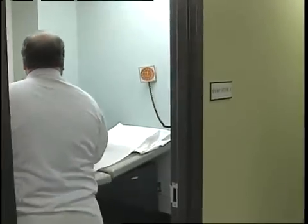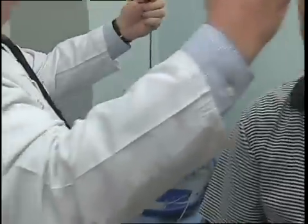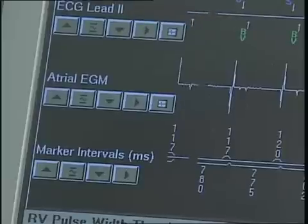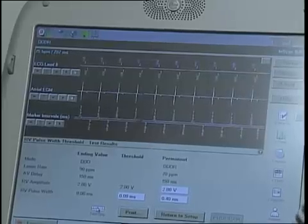Ron Sweeney is feeling much better today than he did a year ago. A medical device helps his heart pump better. Ron's Medtronic Implantable Defibrillator electronically stimulates three chambers of his heart and also monitors for abnormally fast heart rates that can lead to sudden cardiac arrest.